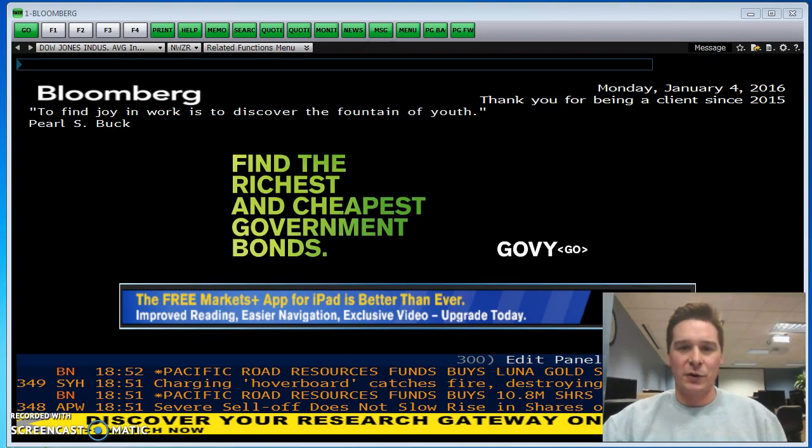First, when recruiters would come in advertising finance jobs, when professors or alumni would come in, they would remark a couple things. They would first say one way to stand out is to learn Bloomberg — really, really know Bloomberg.